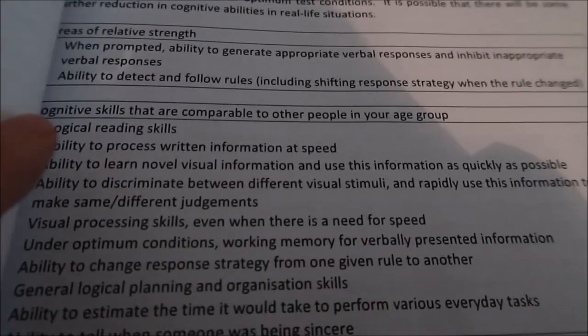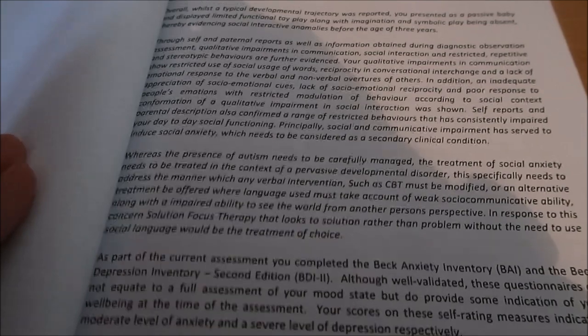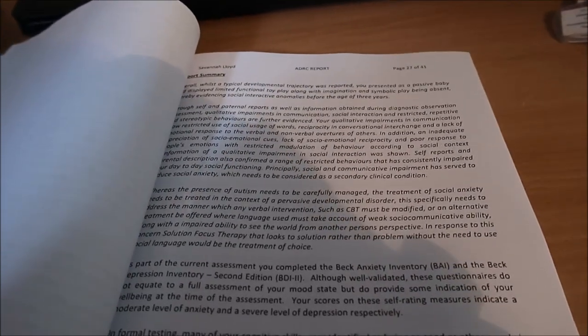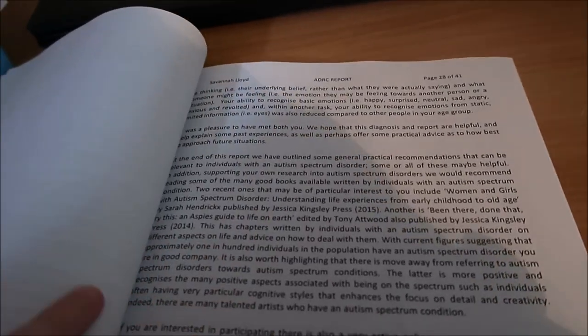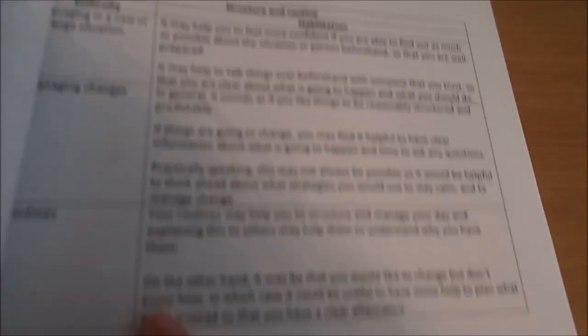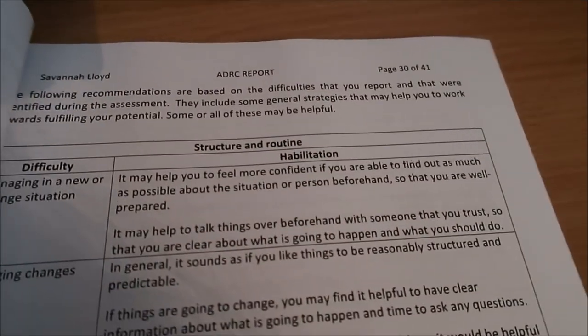Then there's a summary listing my areas of strength, my skills that are comparable to other people my age, and my areas of weakness. The report summary confirms impairments in social communication, restricted behaviours, and difficulties with social and non-verbal cues and feelings towards others. They've also got things I'm struggling with — specific difficulties — and then a solution to how I can address each one, which I thought was really helpful.